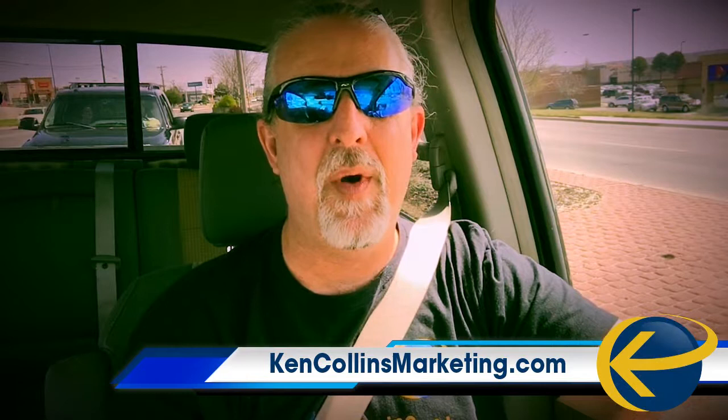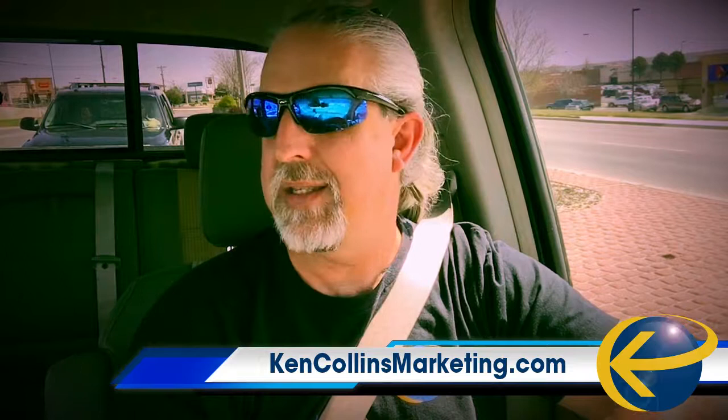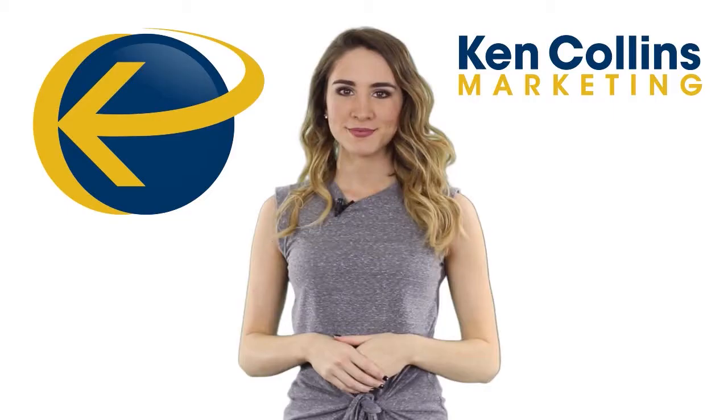And if you want to know more tips and tricks and a whole lot more examples of how to do this stuff, click the link in the description. Sign up for the free training on converting website traffic into leads and sales. It's free and it's fun. See you tomorrow. I'm out.